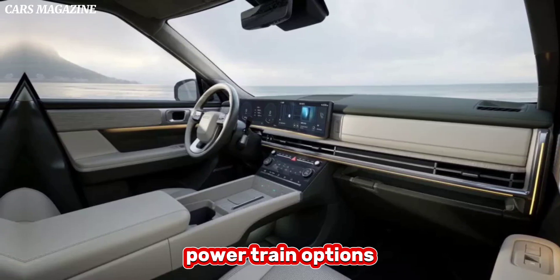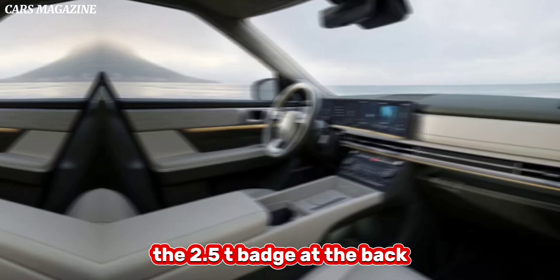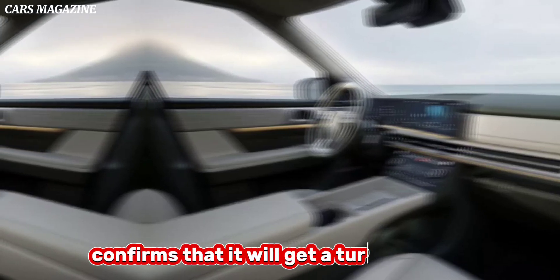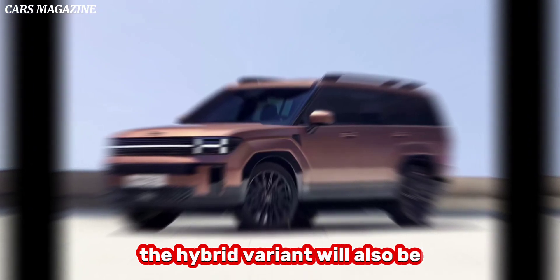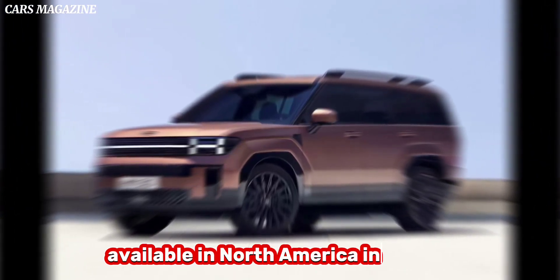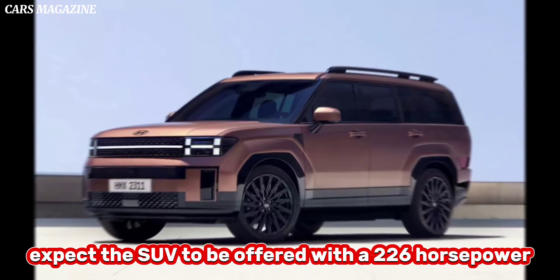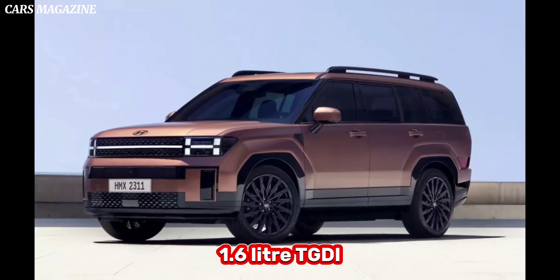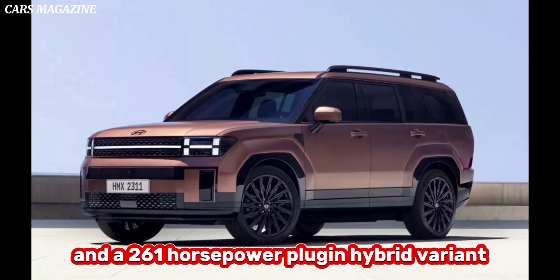Powertrain options. While Hyundai did not offer any technical details, the 2.5T badge at the back confirms that it will get a turbocharged 2.5-liter four-cylinder engine, which produces 277 horsepower and 311 pound-feet of torque in the current Santa Fe. A hybrid variant will also be available in North America. In Europe, expect the SUV to be offered with a 226-horsepower 1.6-liter TGDI hybrid inline-four turbo and a 261-horsepower plug-in hybrid variant.